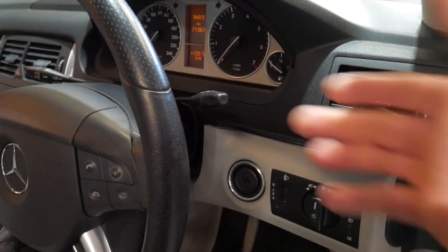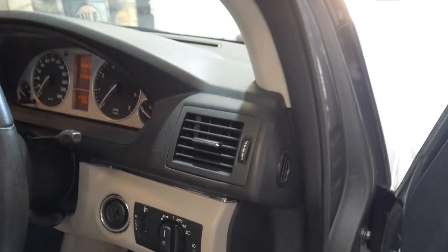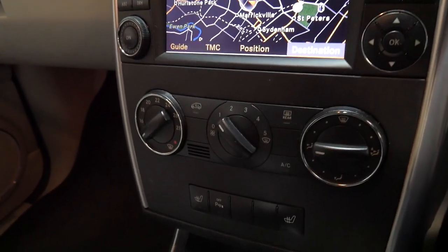command — also called Linguatronic — so at the click of a button you can say 'next station', 'radio off', 'navigate', et cetera. Another good feature of this car is it has heated seats.